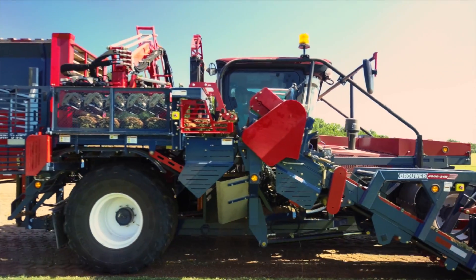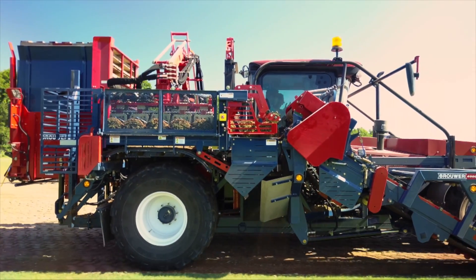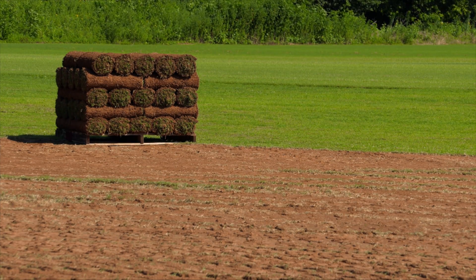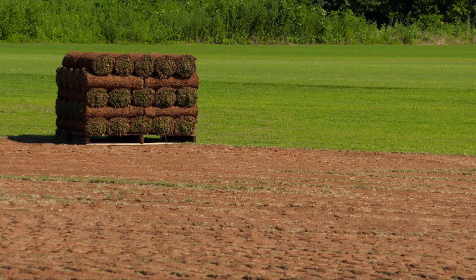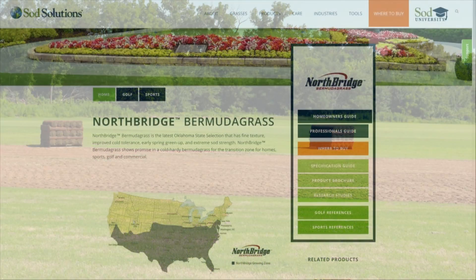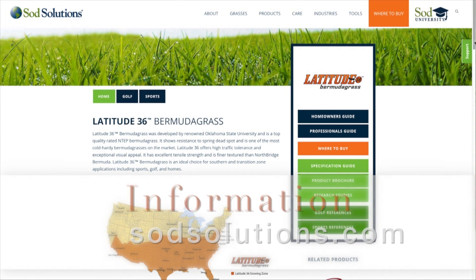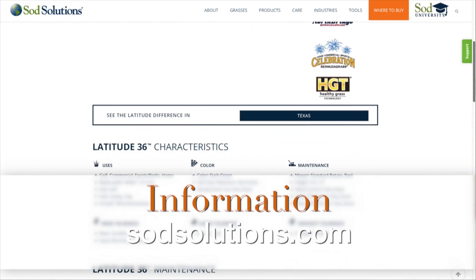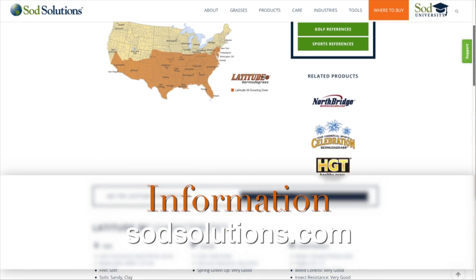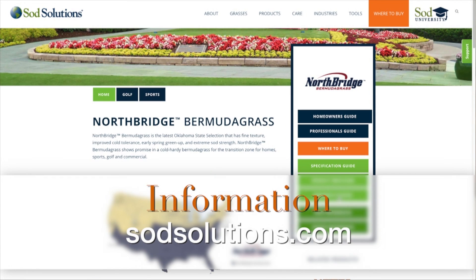So if a homeowner wants to buy a pallet of your sod, what are they getting? The pieces are 10 square feet and we usually put 500 square feet on a pallet. They can come out and pick it up or we deliver it — any amount they want. They can go on the Sod Solutions website and look at all the products; it explains and gives them cold tolerance ratings. These grasses are much more cold tolerant, and that's a great product besides the fact that they're drought tolerant. They're really good for the consumer.